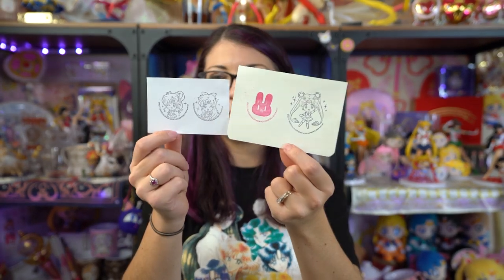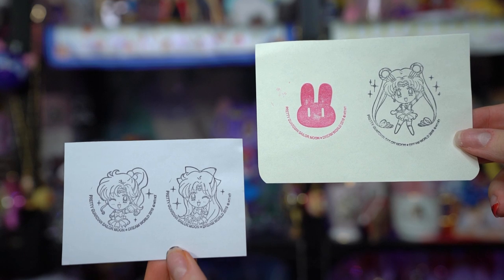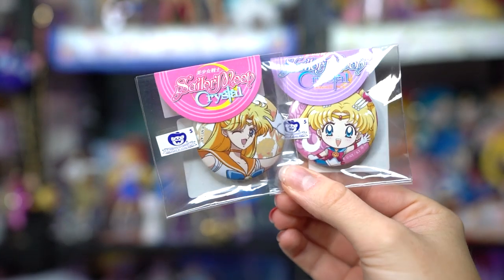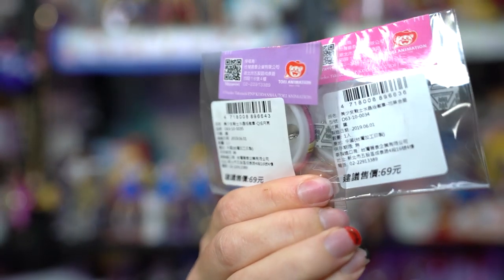My proxies got stamps — I have stamps of Venus, Jupiter, Moon, and the little bunny. That's adorable. I'm going to put those with my other stationery collection. These are a couple of pin badges or buttons — both of these were random, so I got a chibi Sailor Moon and a Sailor Venus from Sailor Moon Crystal.